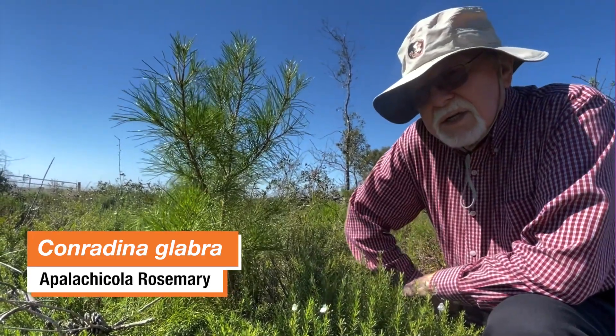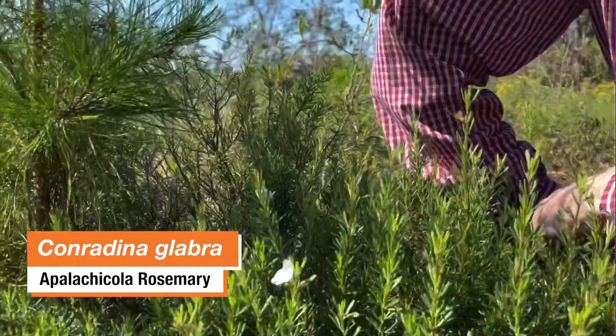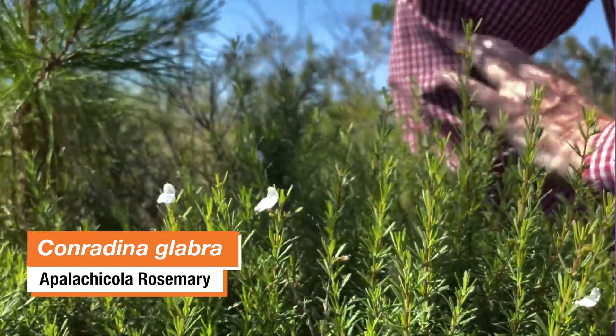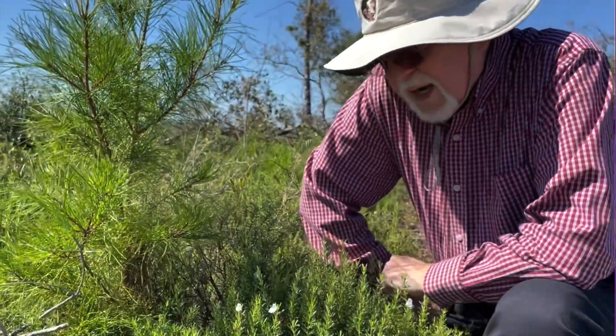Conradina canesens is often a light lavender pinkish — this is nearly white — but as we've studied it, it's more or less the end of a continuum. There's a lot of variability between canesens and glabra.